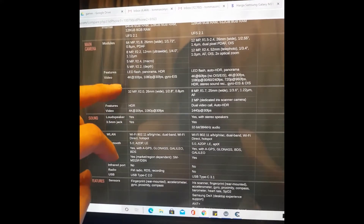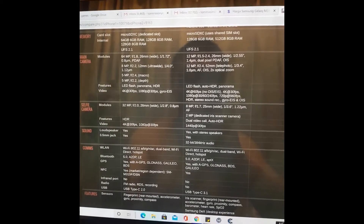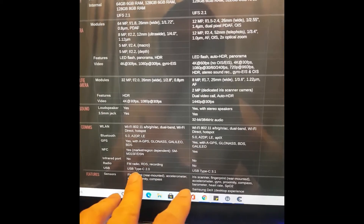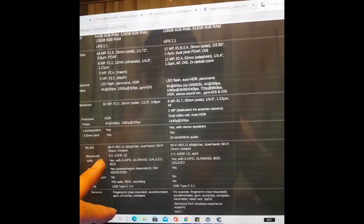It's pretty good for the price - it's really cheap, only about 3.3 million Indonesian Rupiah or about $200. It's pretty good - it has USB Type-C 2.0, it's still fast and it has fast charging too.